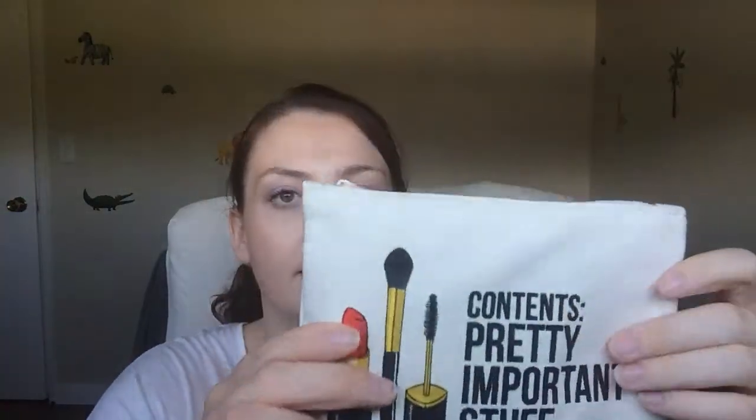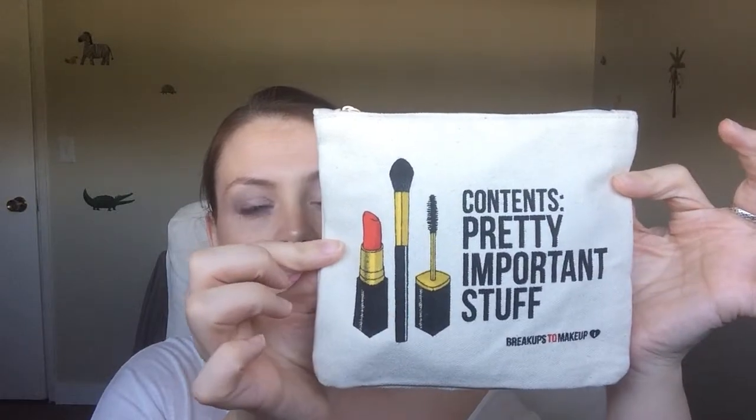So the first thing out is the card. Ipsy does give you a card, but it really doesn't have any information about the products or anything. This month's theme is 'Jet Setter,' and this is this month's bag. It's nice — it kind of feels like a burlap bag. Not as nice as last month's; last month's bag was pretty nice.